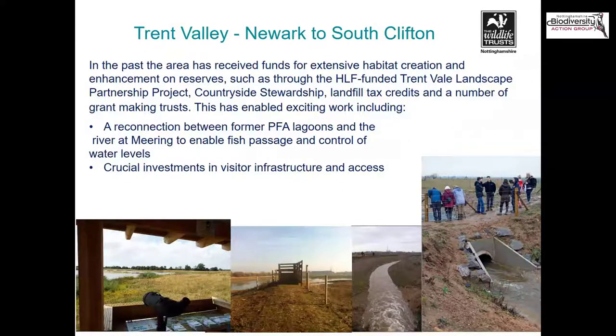There's been some fantastic work done in the past, including extensive habitat creation and enhancement on these reserves through the lottery-funded Trent Vale Landscape Partnership Scheme, through Countryside Stewardship, landfill tax credits, and a host of other grant-making trusts and donations from members of the public. You can see pictures of a big connection between pulverised fuel ash lagoons and the River Trent at Mearing — the northern part of Besthorpe Nature Reserve — to enable fish passage and control of water levels. There's also been crucial investment in visitor infrastructure and access, because it's so important that people can connect with wildlife and nature easily.